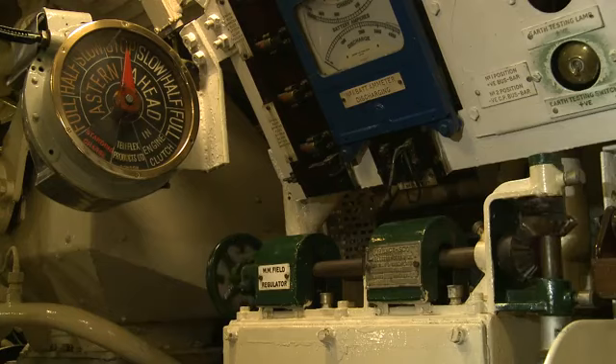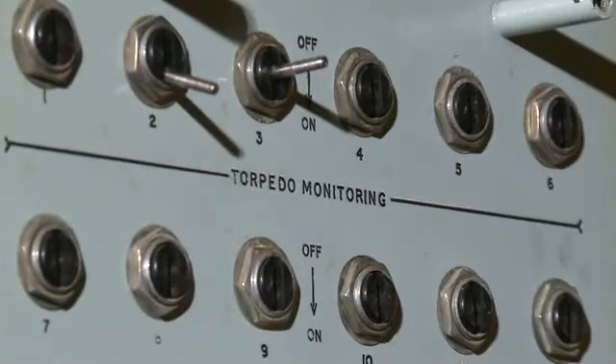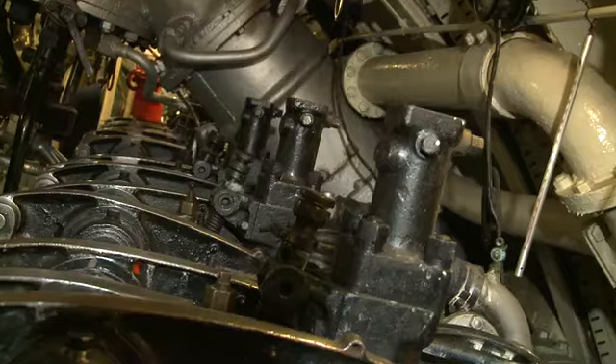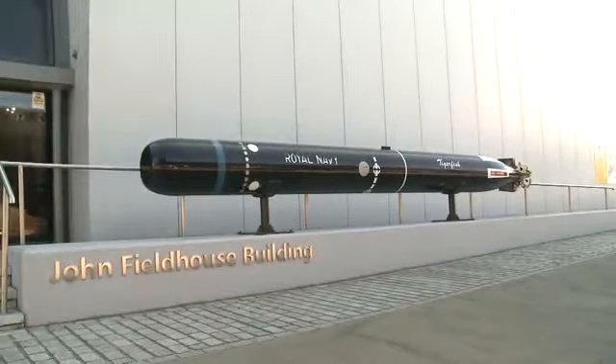The Royal Naval Submarine Museum is located in Gosport, Hampshire, just across the water from Gunwharf Quays. We have a water bus in the summer, which will bring visitors across from Gunwharf to the museum. Or if you come by car, you can actually drive all the way around, down the A32 to Gosport.